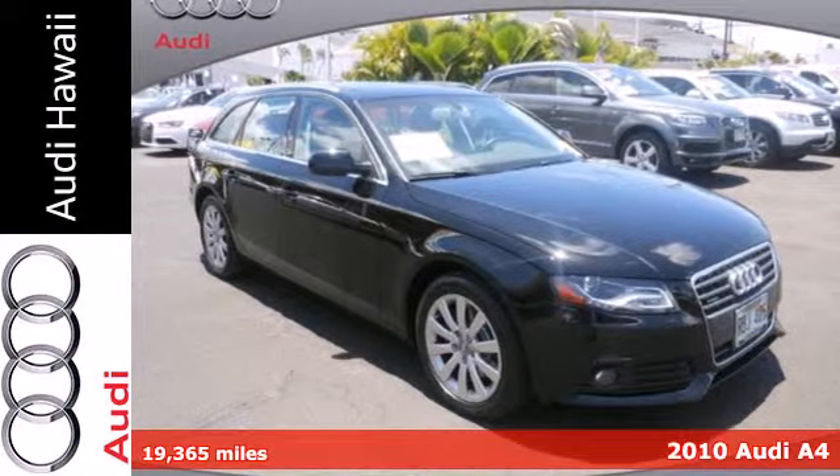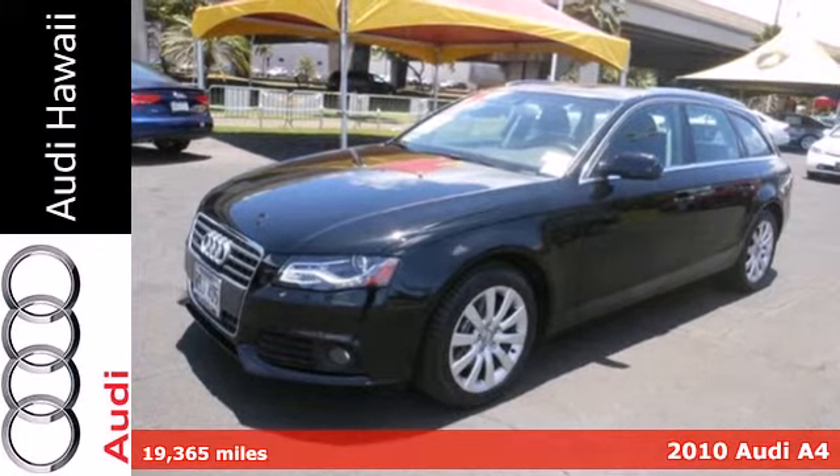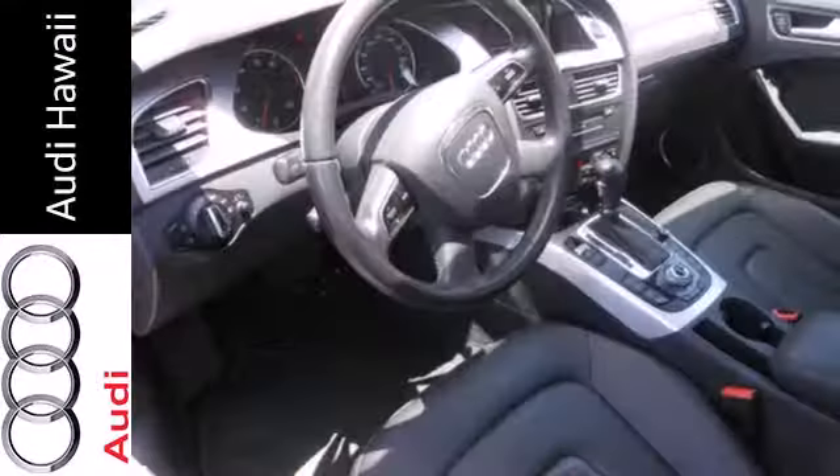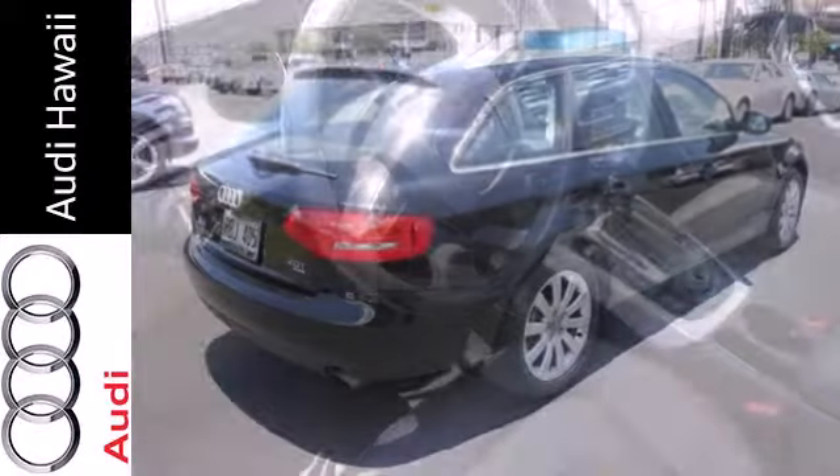Here's a 2010 Audi A4. Power glass sunroof, tire pressure monitor, traction control, leather wrapped steering wheel, remote power door locks, power heated mirrors, and child safety locks are all standard in the sleek and sexy Audi A4.